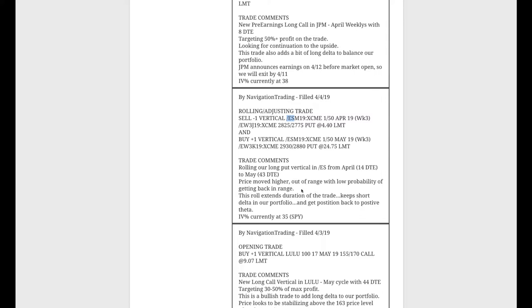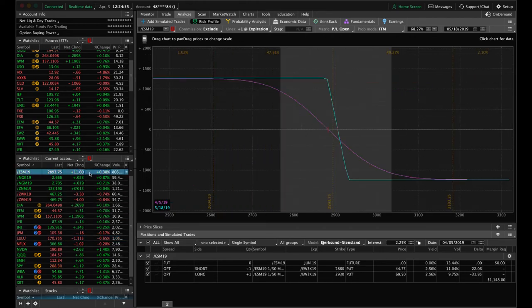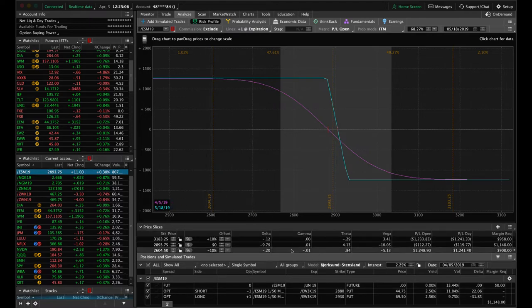Next trade — rolling and adjusting in ES (E-mini S&P futures). We've got a long put vertical we've been holding for short delta exposure as a hedge. Price had moved up higher, well out of range with low probability of getting back, so we rolled to extend duration. This keeps the short delta in our portfolio and gets us back to a positive theta position. When price gets that far out, theta actually turns negative, so rolling gets us back into a positive theta situation. The best case would be a quick down move to benefit that trade.